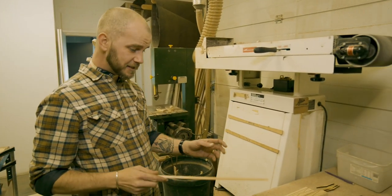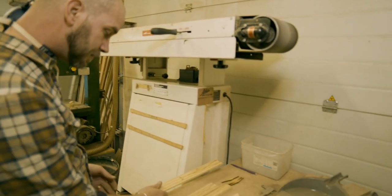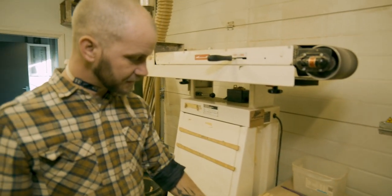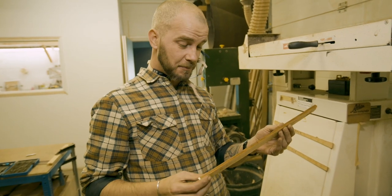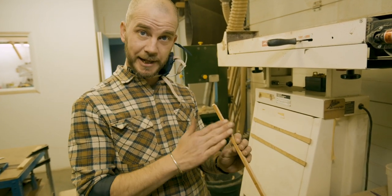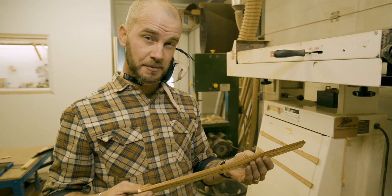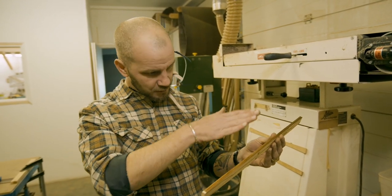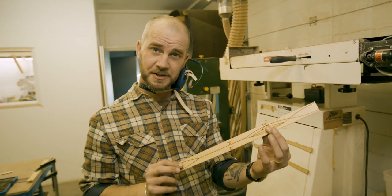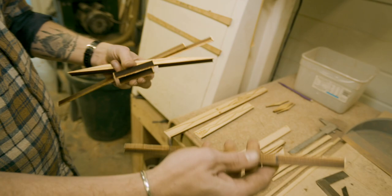We've got our bits from the laser — the X-brace we cut earlier, now accompanied by all the other bits going inside the top. We're going to break these out, just taking off the excess material. The surfaces we're going to glue need to be clean. Our braces, following traditional Gibson and Martin patterns, are scalloped — thinned out towards the ends with little dips in the middle. So we're going to shape these in a hand-finishing step, then go upstairs and glue them onto the guitar.